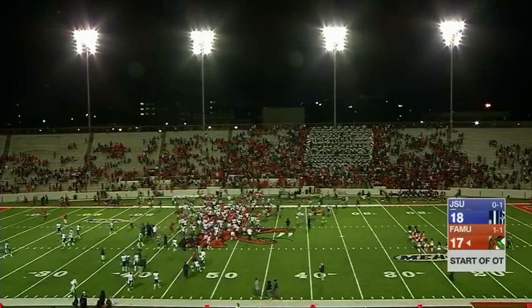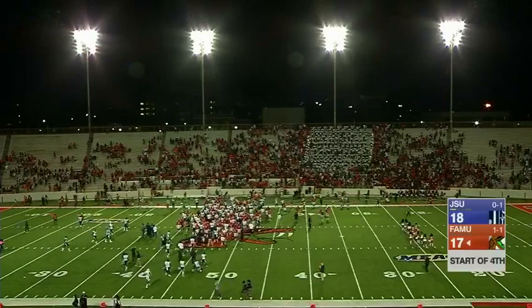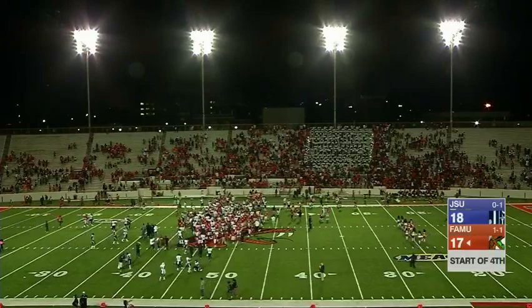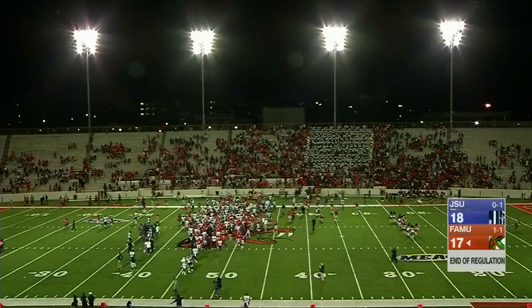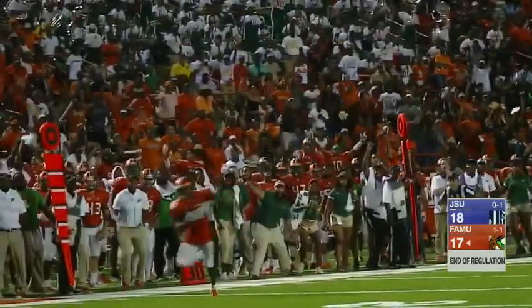For Alphonso Barber, I'm Melvin Beal saying so long from Bryant Stadium here in Tallahassee, Florida, where the final score is Jackson State 18, Florida A&M 17 in a spectacular football game.